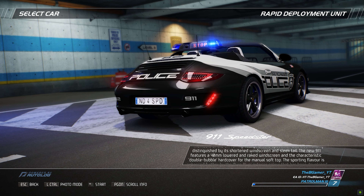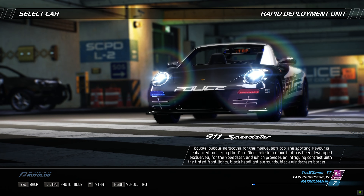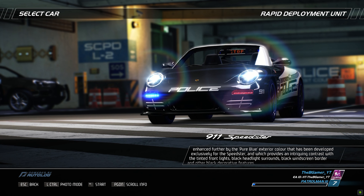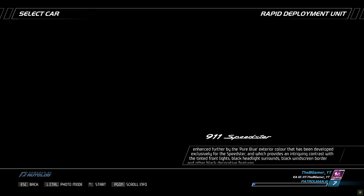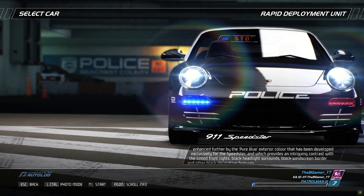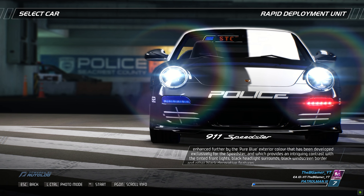The sporting flavor is enhanced further by the pure blue exterior color that has been developed exclusively for the Speedster, which provides an intriguing contrast with the tinted front lights, black headlight surrounds, black windscreen border, and other black decorative features.